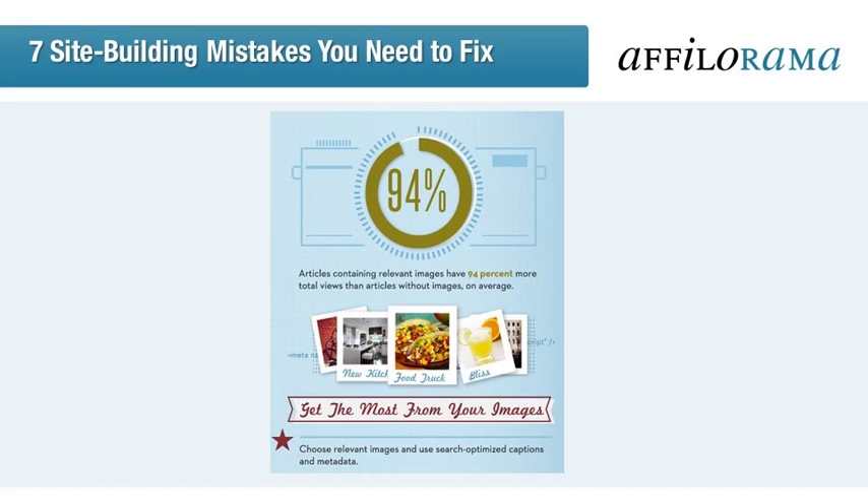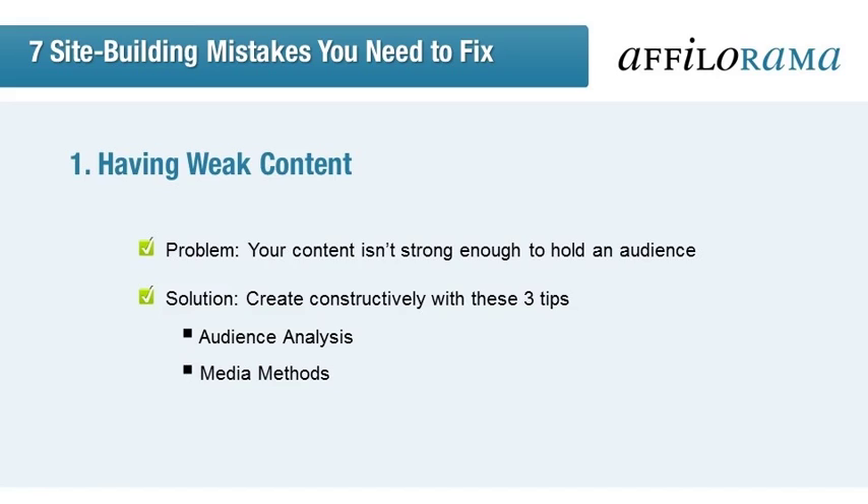Speaking of infographics, you can eliminate flat text entirely if it really isn't you. Instead, deliver your information in visual formats such as infographics and short videos. Whatever medium you decide to go with, just make sure you ask yourself: what would my audience appreciate?